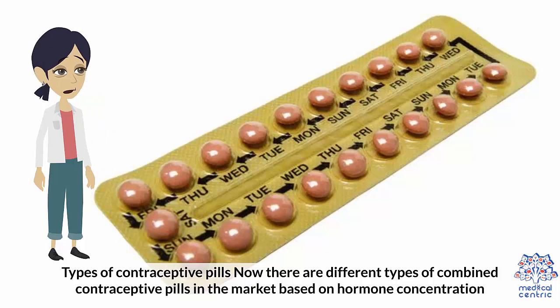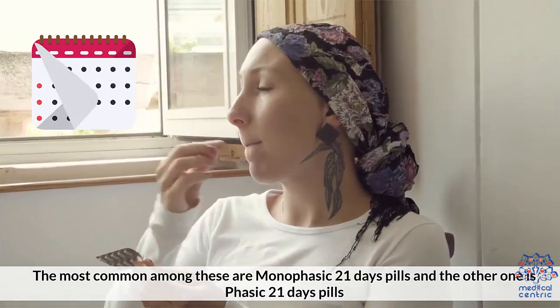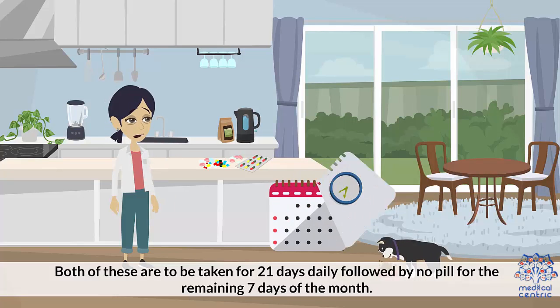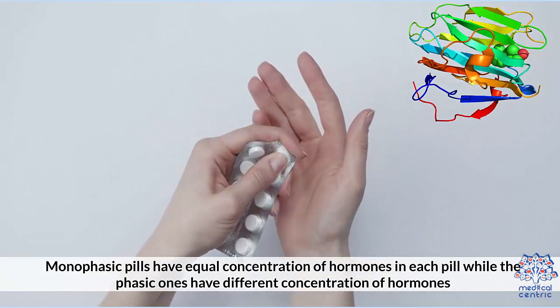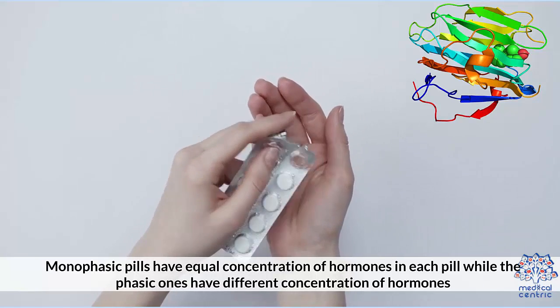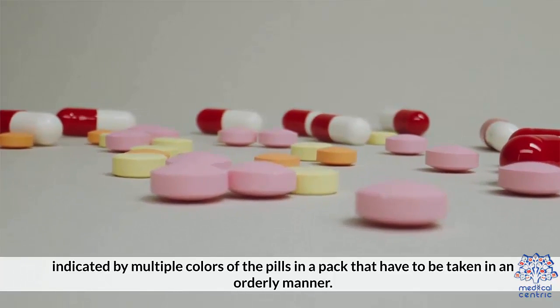There are different types of combined contraceptive pills in the market based on hormone concentration. The most common are monophasic 21-day pills and phasic 21-day pills. Both are taken for 21 days daily, followed by no pill for the remaining 7 days of the month. Monophasic pills have equal concentration of hormones in each pill, while phasic ones have different concentrations indicated by multiple colors of pills in the pack, which must be taken in an orderly manner.